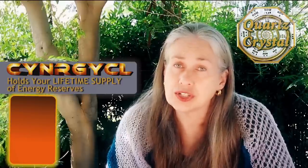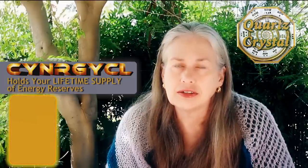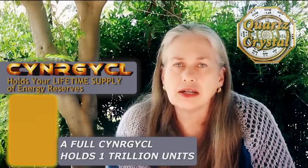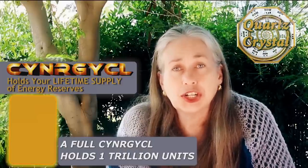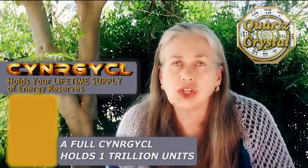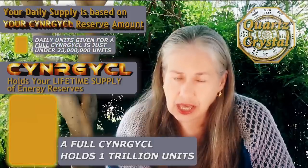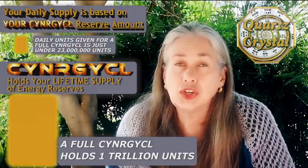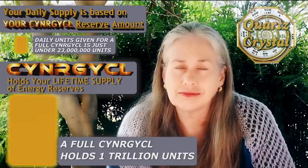You have a main synergy cell which is yours and yours alone. It is filled to full when you enter this game. It is your energy reserves. Now, for each day that you wake up, you receive an energy supply in addition to your synergy cell reserves that you tap into for your daily running expenditures.